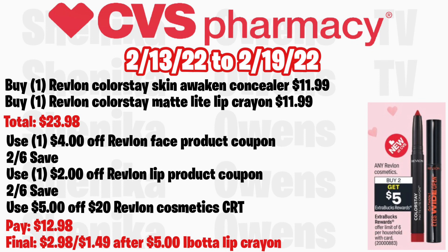Any Revlon cosmetic is buy two get a $5 ECB, limit of six. Grab one Revlon ColorStay Skin Awaken Concealer at $11.99 and one Revlon ColorStay Matte Light Lip Crayon at $11.99, totaling $23.98. Use the $4 off Revlon face product coupon from the 2/6 Save, plus the $2 off Revlon lip coupon from the same insert. If you get a $5 off $20 Revlon CRT, you'll pay $12.98, get back $5, plus a $5 Ibotta rebate on the Matte Light Lip Crayon, making the final cost $2.98 for both, or $1.49 each.